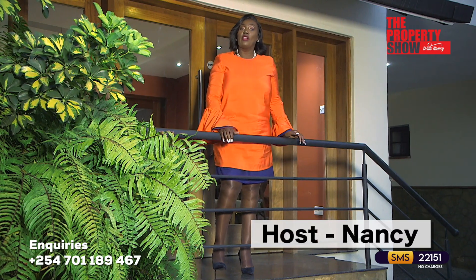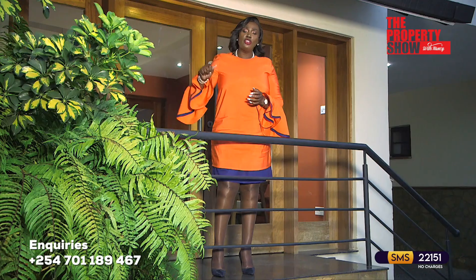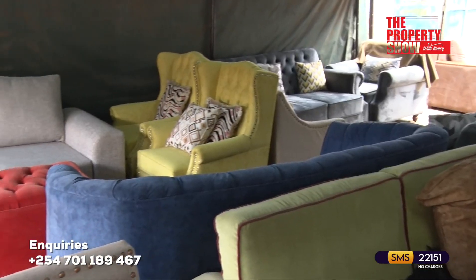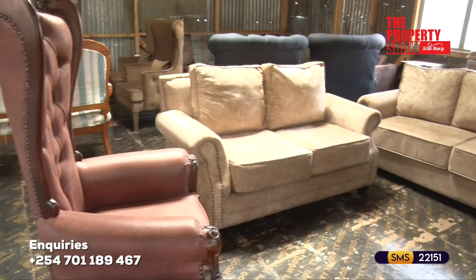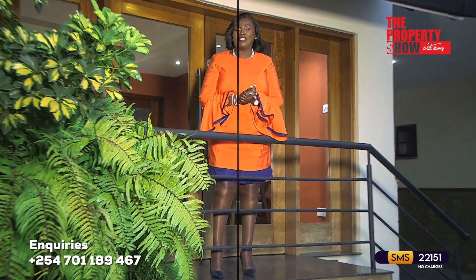Are you looking to spruce up your interior decor this season? Our decorating corner has solutions for every space in a home. If you need professionals to hold your hand, we are just a telephone call away. Coming up, snippets of interesting home ownership experiences from those who have conquered the journey.